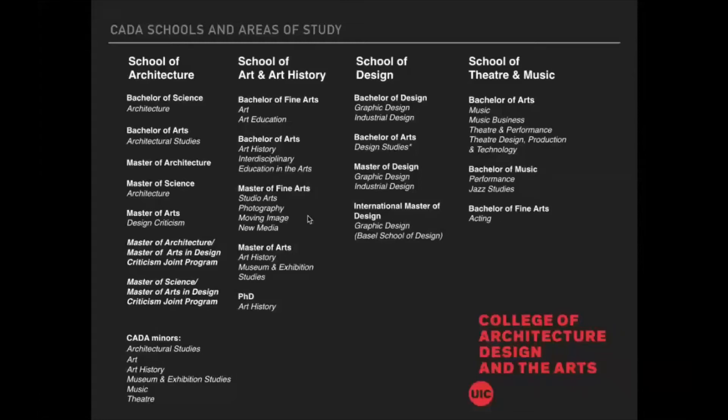We have four schools within our college, about 1,200 students across all four schools. This shows you all of the schools we have and all of the degree programs we offer, both undergraduate and graduate. Students can also pick up a minor in almost all areas, except design. Museum and Exhibition Studies is offered as a graduate degree program but not as an undergraduate degree.